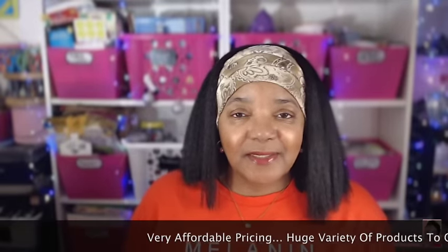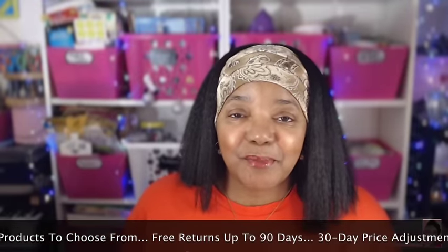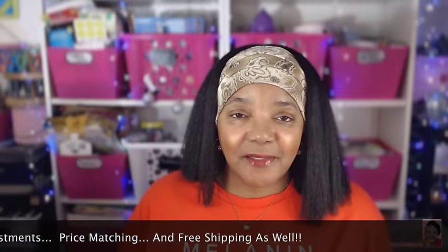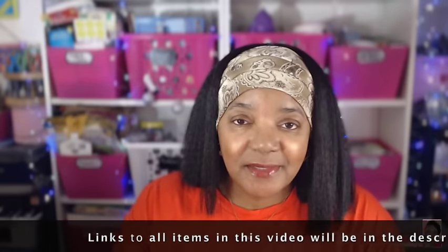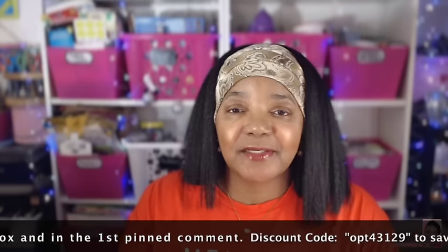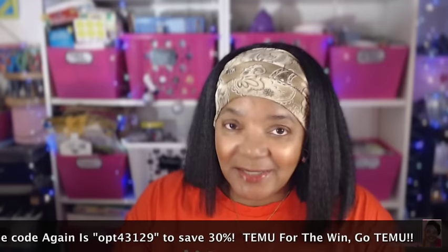T-Moo is an online marketplace where several sellers sell several products. You check T-Moo first when you're looking for something and see if they have a price that's less than what you would pay elsewhere. Because nine times out of ten, T-Moo is going to be the best deal — the prices are normally one half to one third to one quarter of what you would normally pay outside. I do have a discount code for any of the items in this video: OPT43129. All the links will be provided in the description box and in the first pinned comment.